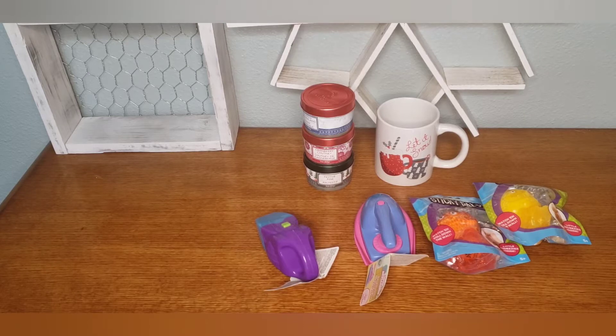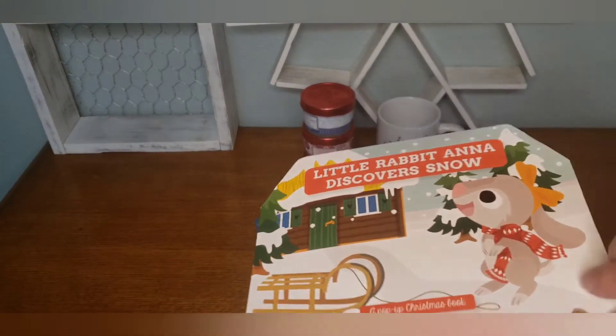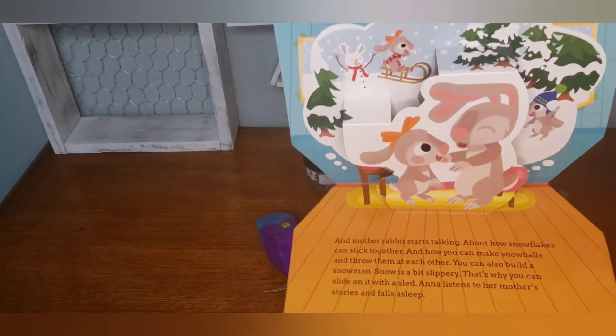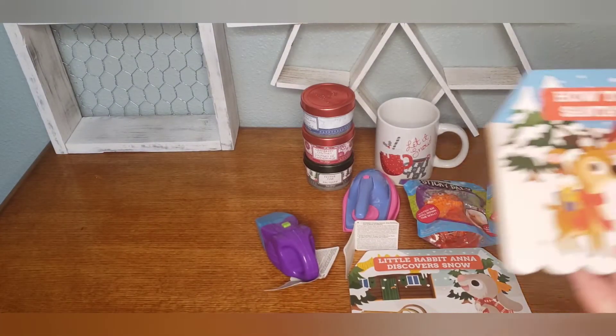I found some books and I was able to get all four — they had just put them out so I was the first one to pick through them. These are the little pop-out books. This is 'Little Rabbit: Anna Discovers Snow' — isn't that so cute? It's a little storybook with little pop-out pictures. I've also got this one: 'How Tom Became Santa's Reindeer.'